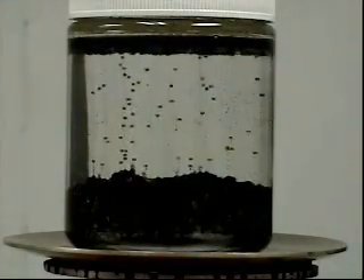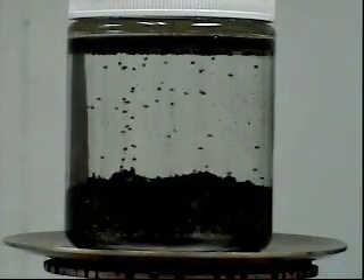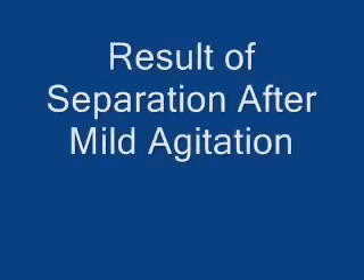This video provides a visual demonstration of how Petroluxus 400 can be used to treat contaminated soil to eliminate the hazardous material contamination, recover the oil, and do both in a cost effective, efficient, and environmentally friendly manner.